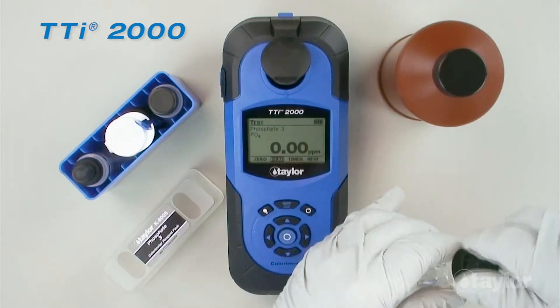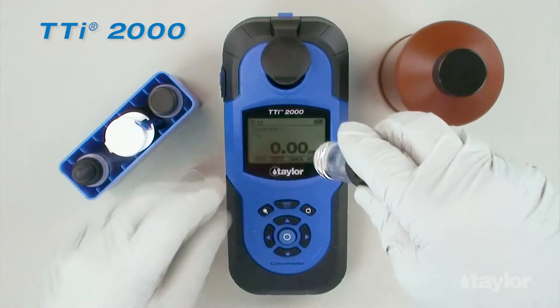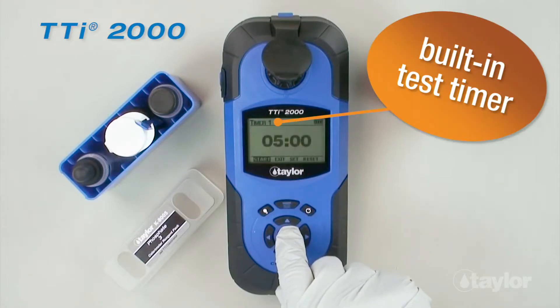Other design elements sure to please include automatic wavelength selection, adjustable backlighting, adjustable automatic meter shutoff, and test and general purpose timers.